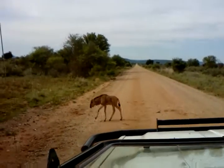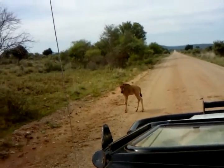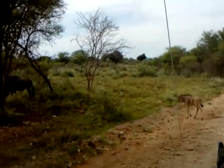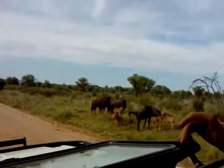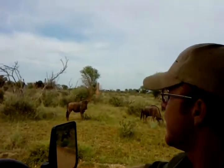You can see the pre-orbital gland just underneath the eye — there's a black spot. Males will usually use that to mark territories, and we call it olfactory communication. It's by smell, leaving a scent behind. Most of your antelopes have that gland.